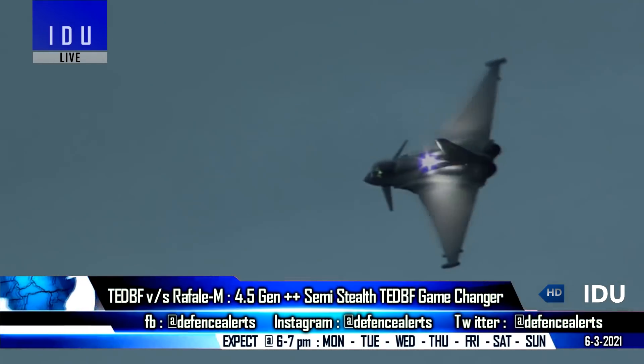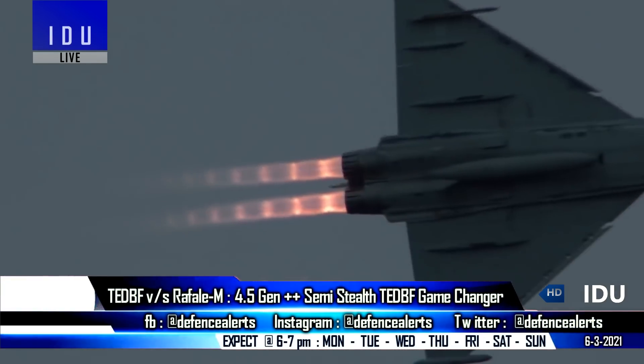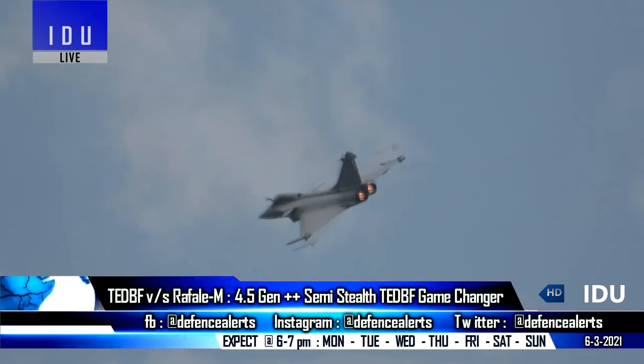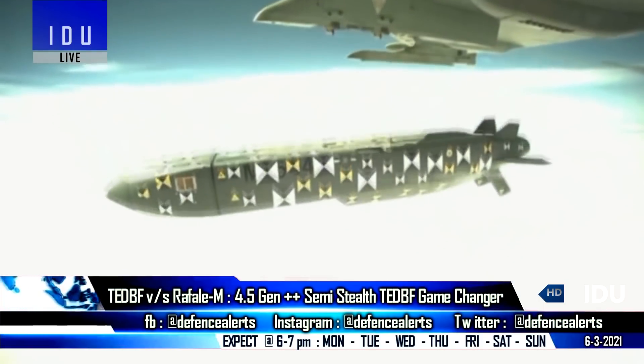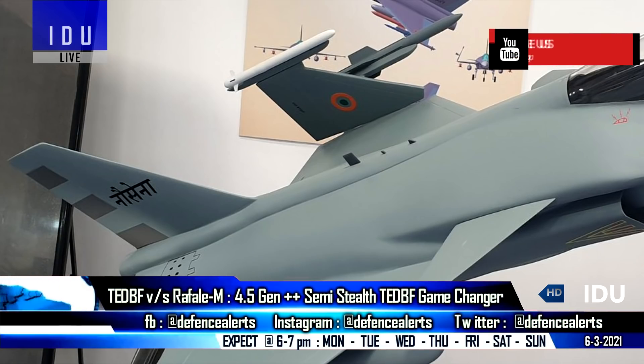The TEDBF's service ceiling is 10,000 feet higher than the French Rafale M. The TEDBF can carry 5.5 tons of fuel internally, compared to 4.7 tons on the Rafale M. The TEDBF will have 11 hardpoints compared to 13 on the Rafale M, but will feature foldable wings to facilitate easy storage on an aircraft carrier, which is not available on the Rafale M.